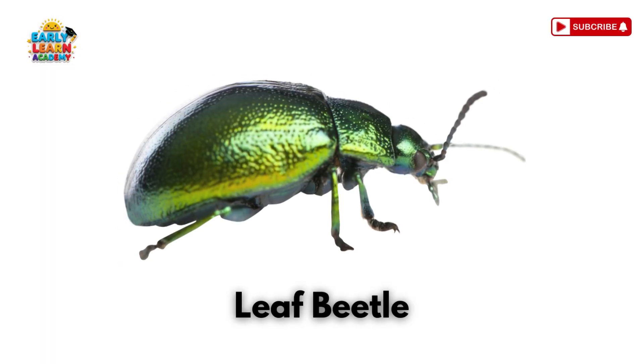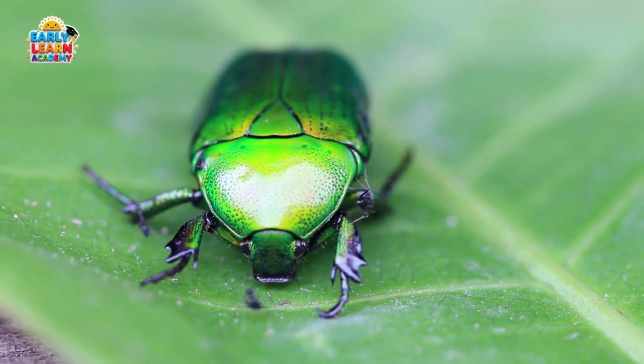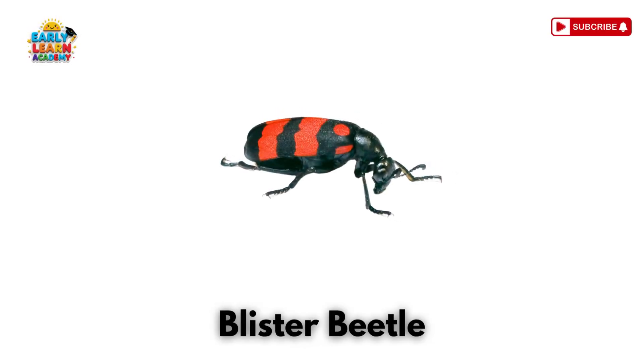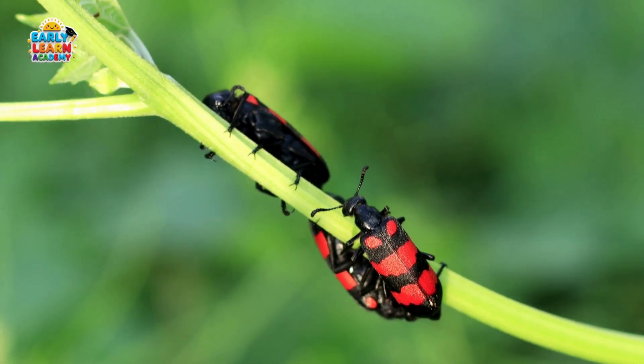Leaf Beetle! This is a leaf beetle. It is small and feeds on leaves, often brightly colored. Blister Beetle! This is a blister beetle. It can release a chemical that causes blisters on skin.